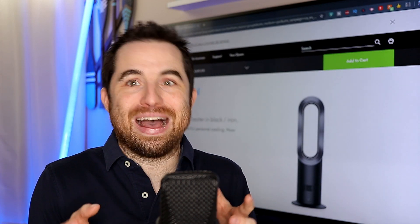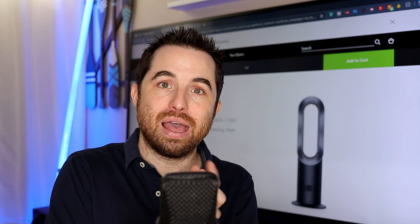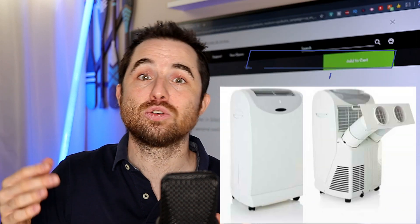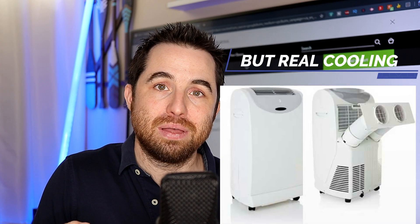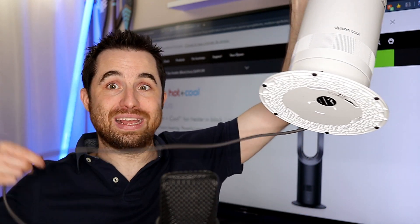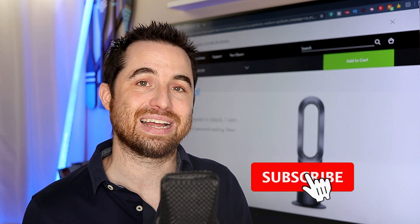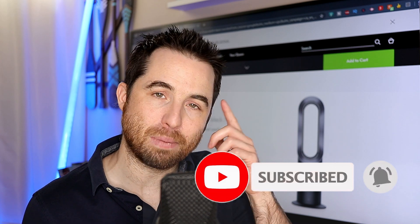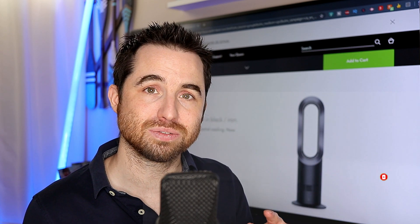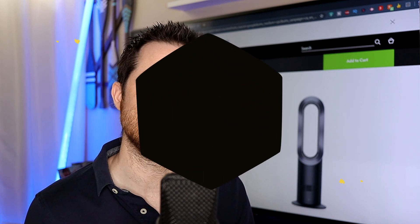So for a fan or an AC system to cool the house, it has to extract the heat from inside the house and expel it outside. This is why all AC systems have a connection to the outside, to expel and extract the heat. A fan like this does not have that — it only has a power cord. So when you see something like this, small or big, advertising that it can cool, think about it. Do you see hoses that go outside? It doesn't cool. It is just a marketing team that is trying to scam you.